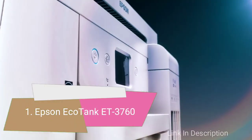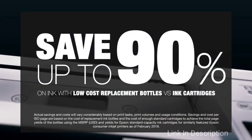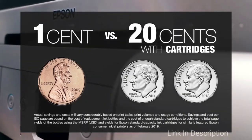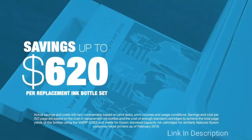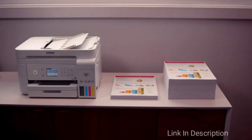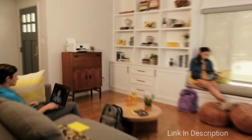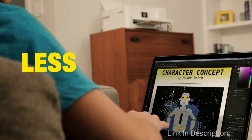Epson EcoTank. This all-in-one printer is cartridge-free and comes with a refillable bottle that can contain up to two years worth of ink. It doesn't have a massive paper capacity — only 150 sheets at a time — but that's hardly a deal breaker, especially if you are mostly using it for professional work. It's a bit expensive, but think of all the money you will save not having to run to the store and get replacement cartridges all the time.